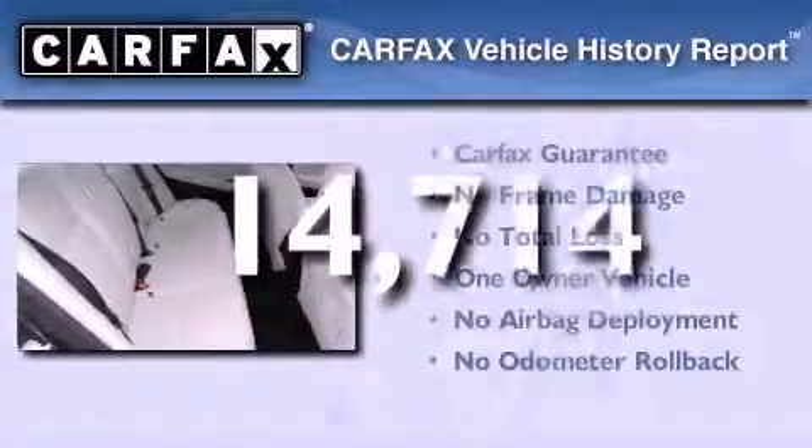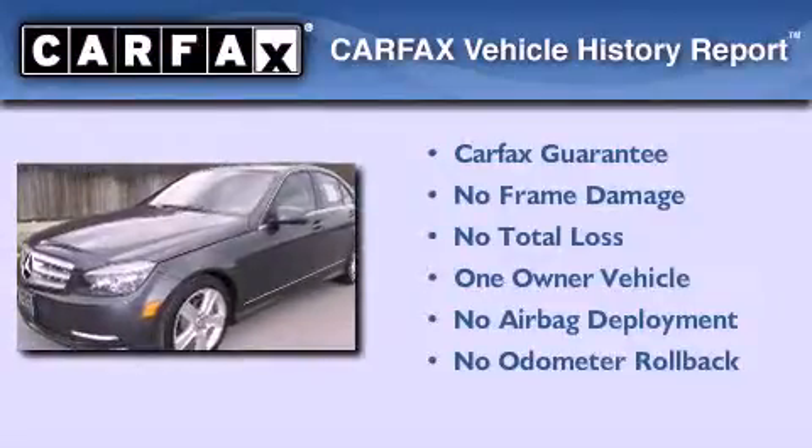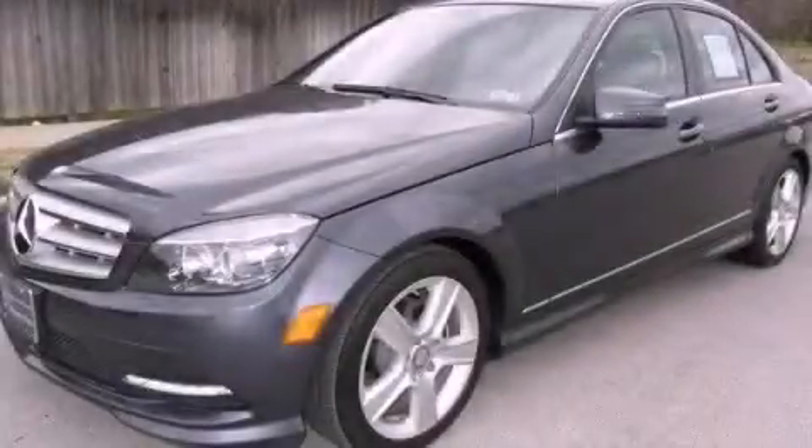This Mercedes has had only one owner and it qualifies for the Carfax buyback guarantee. This vehicle is sure to sell fast — call and arrange your test drive today.